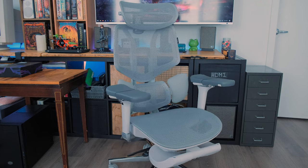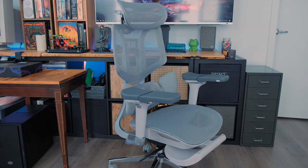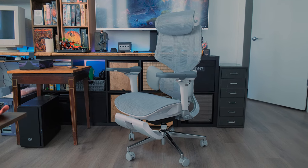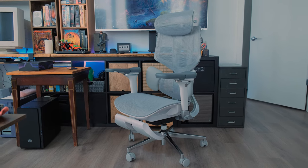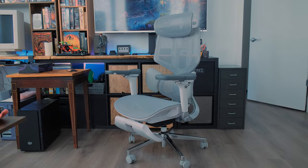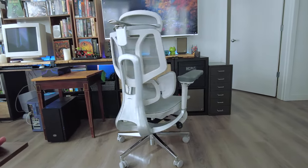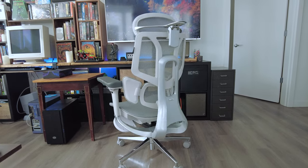We're going to take a look at the Habata E3 ergonomic office chair. Habata was established in 2008 as a professional health home brand, and their main products are these ergonomic office chairs. You're going to hear some words in this video like cervical spine support, thoracic spine support, and lumbar support.